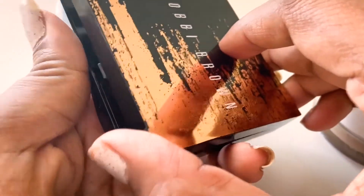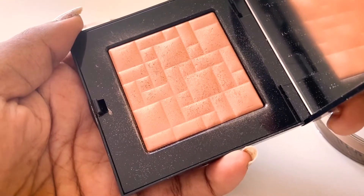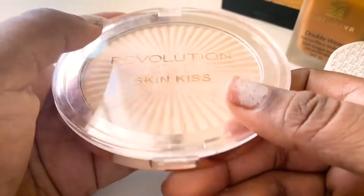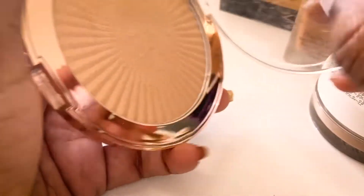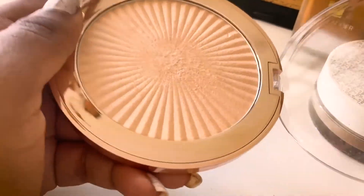The next highlighter is from Bobby Brown — I absolutely love this; it's a very trusted product. I've used quite a bit of it but it still looks very good. Then I have this Revolution Sun Kiss highlighter — it's a very large pan, and I've used it quite a bit but it still looks very intact.